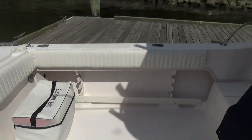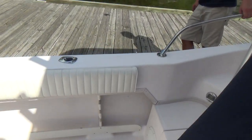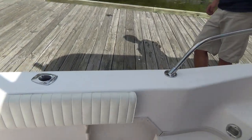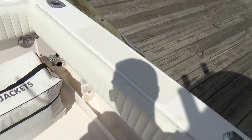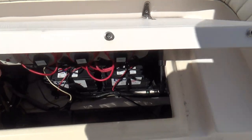All the upholstery in the boat is in pretty good condition — not brand new, but no rips, no tears, just a little bit of wear. We also have the bolster cushions for the bench seat back here.